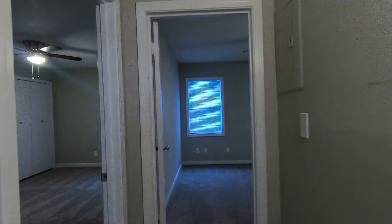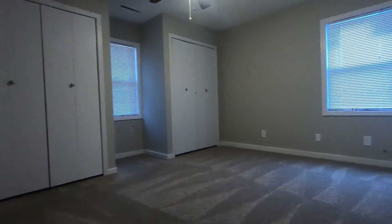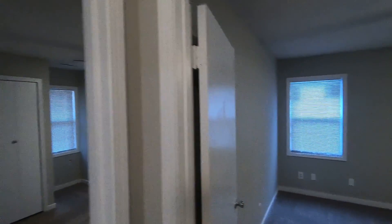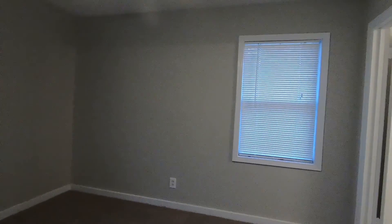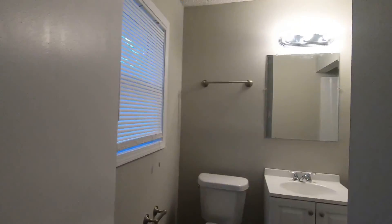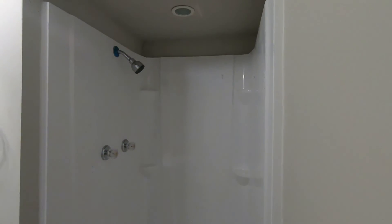Heading down the hallway, we've got another bedroom — bright, shiny, clean, move-in ready. New fans and fixtures all throughout. Then we've got the master spacious bedroom with a dedicated bath and shower.